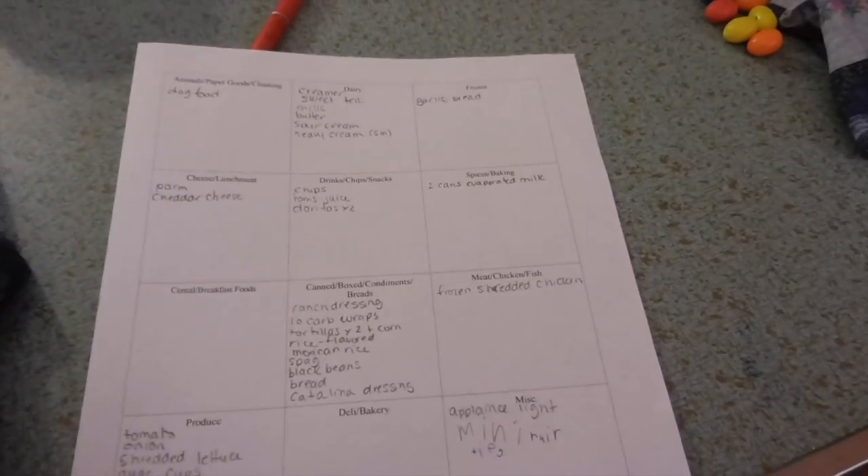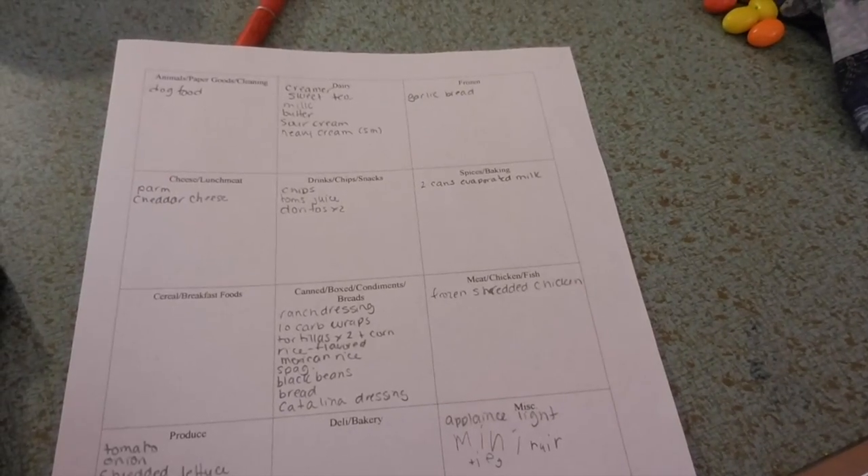Mackenzie, who's our dog food? How about cat food? Probably, yeah. Okay. So that is our list. I will be back with our haul.